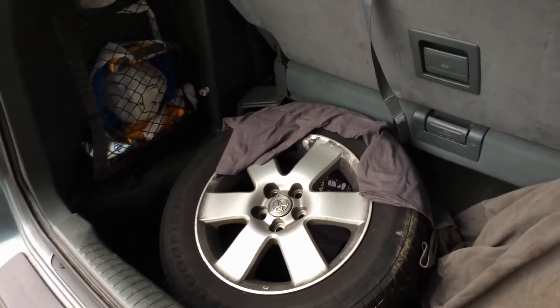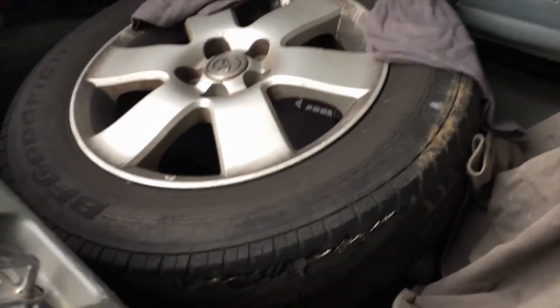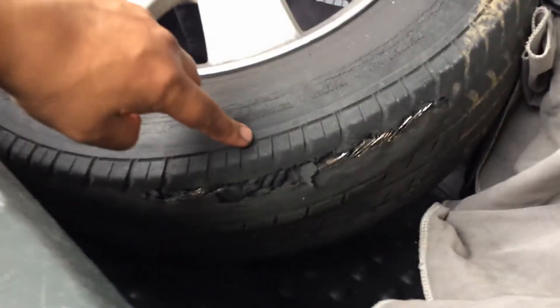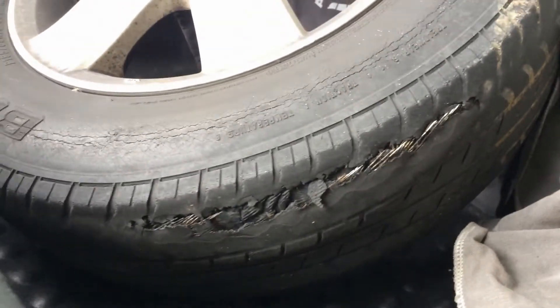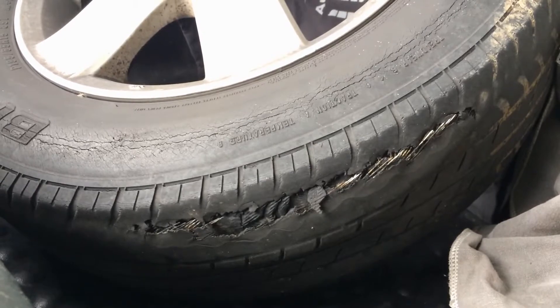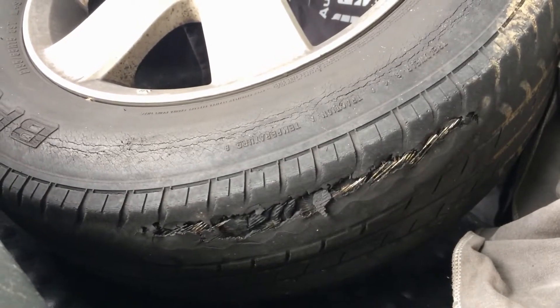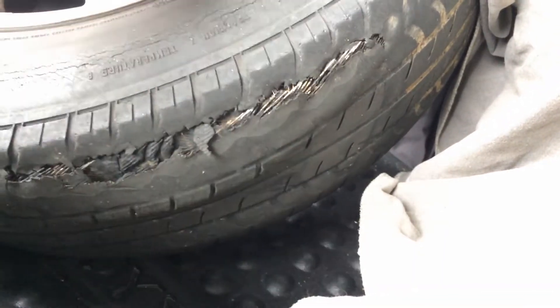A customer brought his car in on a trailer because his tires were bald and showing steel. You can see right there the steel is showing on the tire — do not drive your vehicle if you have steel like that showing. It's also looks like it's rotten a little bit, and the tread is just super super thin. There's no tread left.